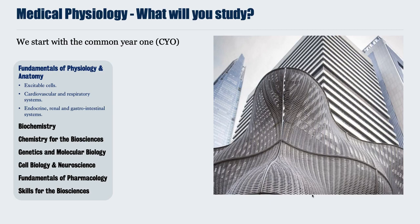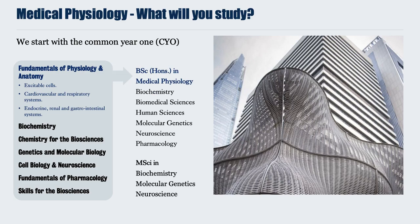Once you've finished Common Year 1 and move into your second year, we would hope that you continue studying for your BSc in Medical Physiology. If at this stage you have discovered a newfound passion for one of the other topics in Bioscience, you can transfer over to one of our other BSc programmes — for instance Biochemistry, Biomedical Sciences, Human Sciences, Molecular Genetics, Neuroscience or Pharmacology. Alternatively, you could also transfer onto one of our four-year programmes, such as the MSci in Biochemistry, Molecular Genetics or Neuroscience.